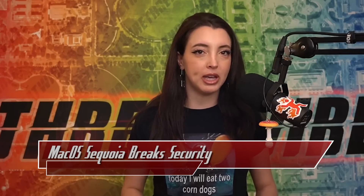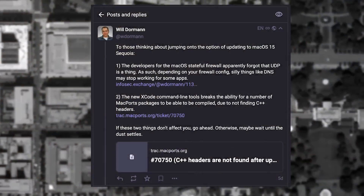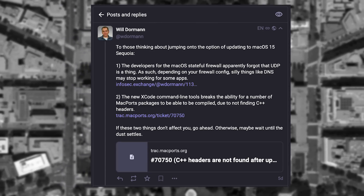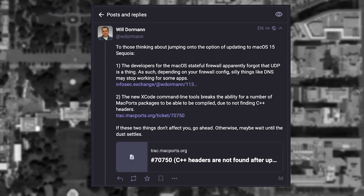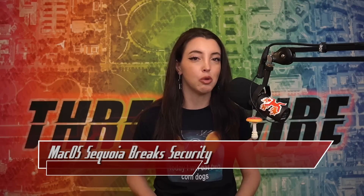In their formal publication, in contrast, SentinelOne announced their compatibility with the new macOS version. On Mastodon, security researcher Will Dorman published a write-up of discovered issues. The macOS stateful firewall no longer properly accounts for UDP, which has been causing DNS to fail for some applications. It was discovered that responses from DNS are no longer being accepted as incoming connections by the stateful firewall.